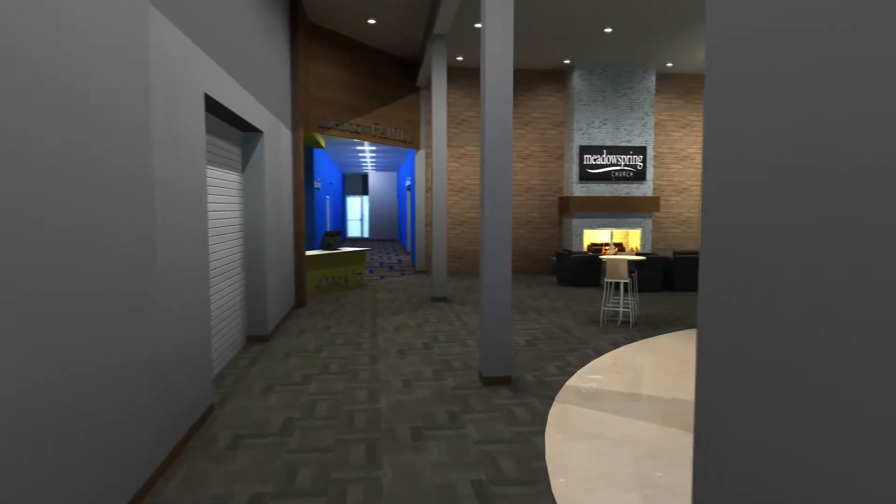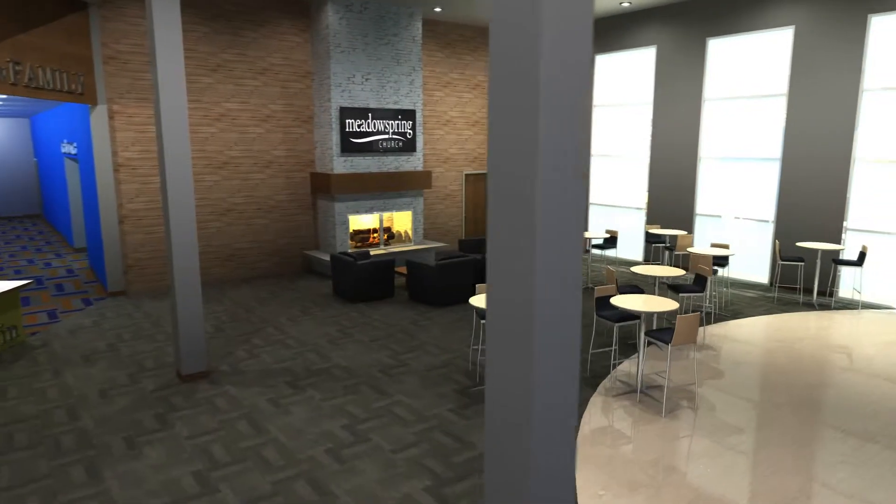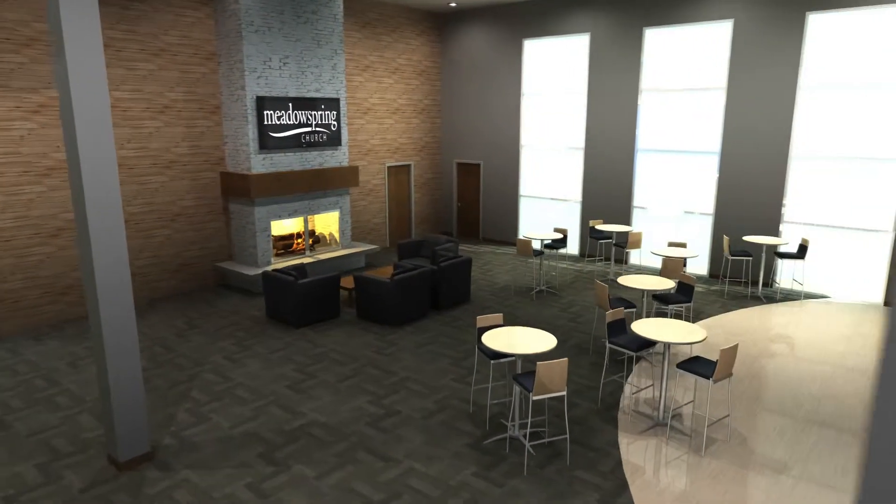Right outside the auditorium, and through a large garage-style door, will be our new fellowship area, where we can gather before, between, and after services.